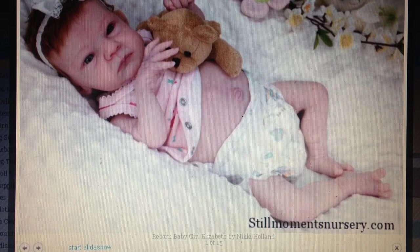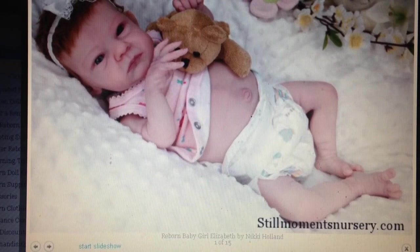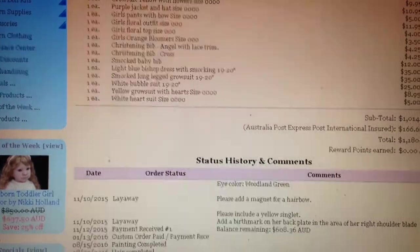This baby has been ordered from Still Moments Nursery. Her custom wait time was six months. She was ordered in the early part of November of last year, so we're now talking about 10 months, and I just received the first updates on her account.